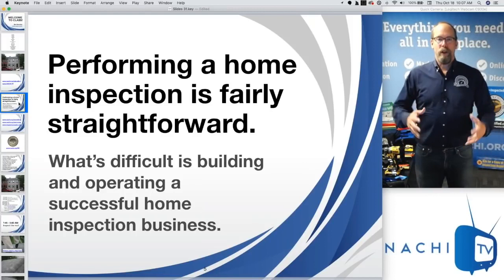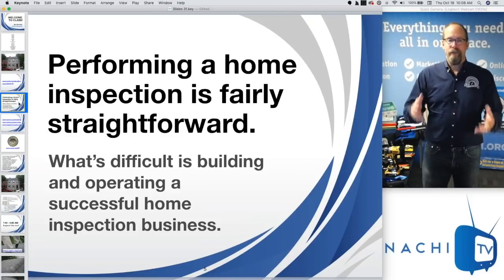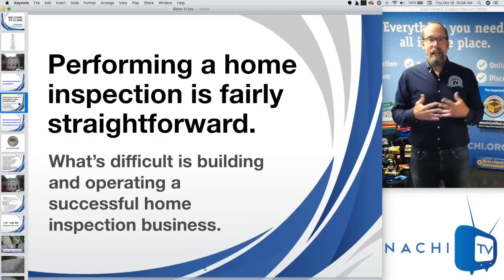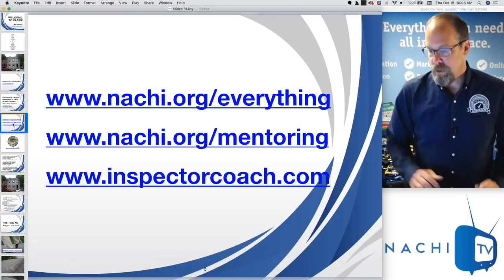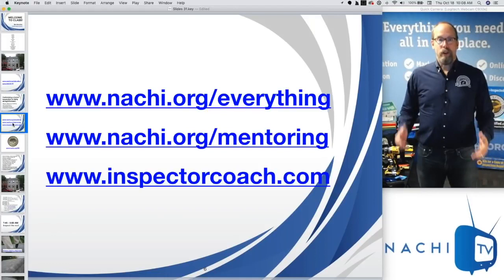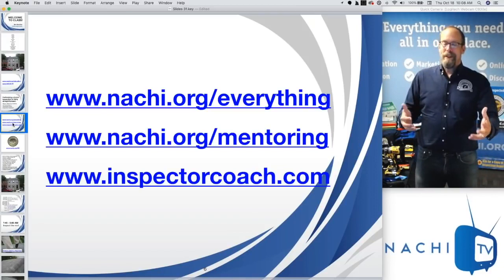On the education page, if you type in 'business,' you'll get an online home inspection business course. I recommend you take that if you haven't formally taken any kind of marketing or business training. It's a free online course open to everybody. So where do you start and what do you do next? Go to nachi.org/everything — we try to put everything that's important there.